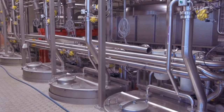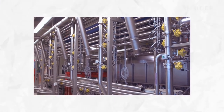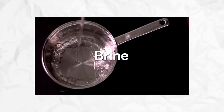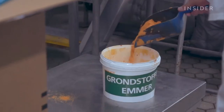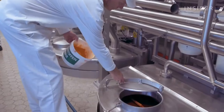This is our ketchup kitchen and this is where we actually produce the tomato ketchup. Ketchup is made of five ingredients: sugar, vinegar, tomato paste, brine, and the secret spices. The spices are dosed by hand. We dose everything, we mix it, and afterwards it goes into our process.